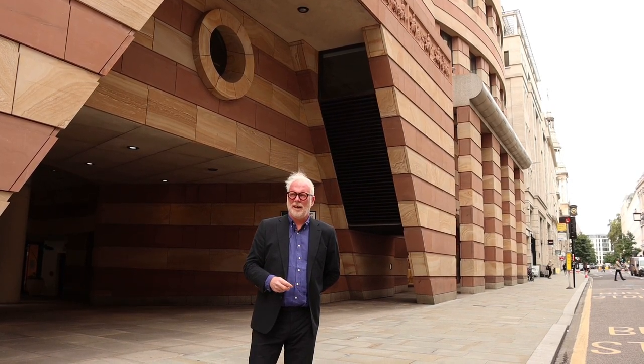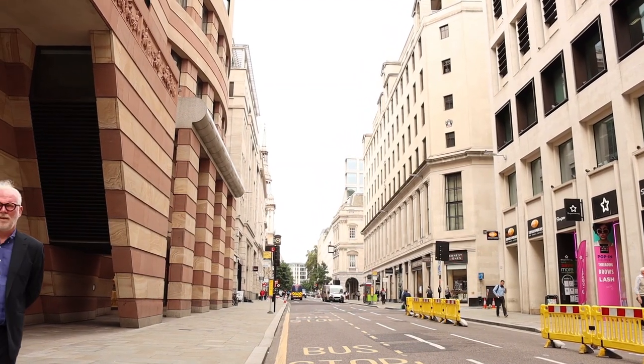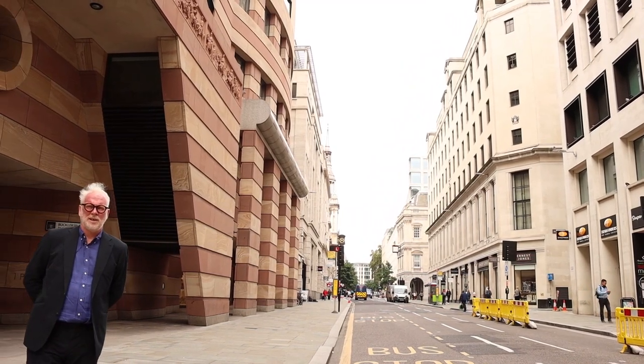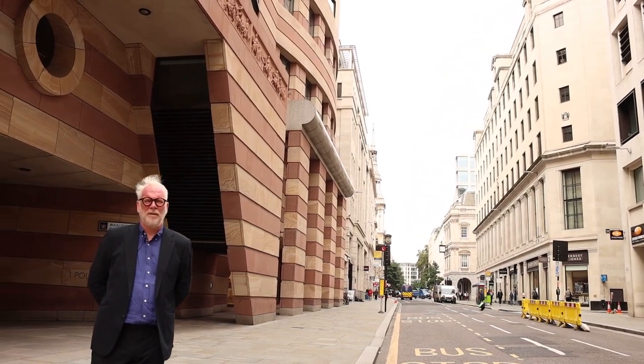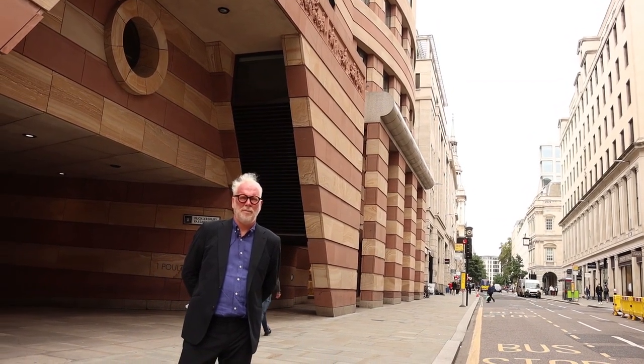Wealthy landowners tapped into that, but there were also illegal tappings, and those illegal tappings led to a drop in pressure. Over time, that conduit became flawed and other solutions were sought. The conduit was actually siphoned off the River Tyburn, and led down into the city from the Tyburn, which originated at Marble Arch.